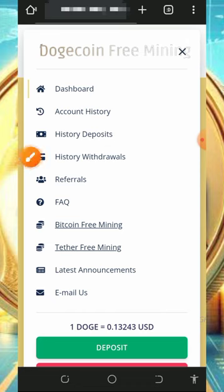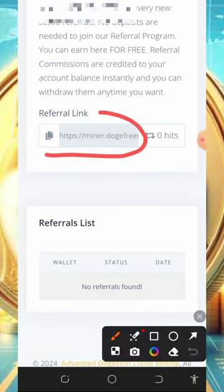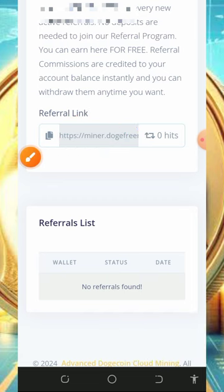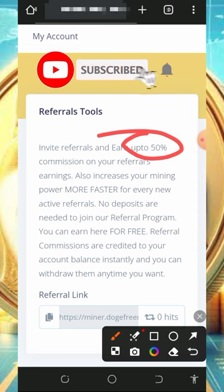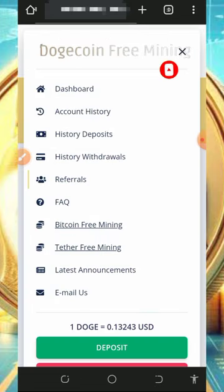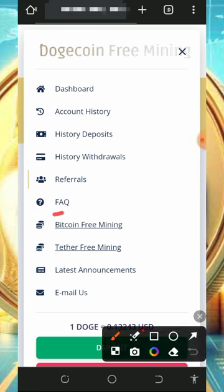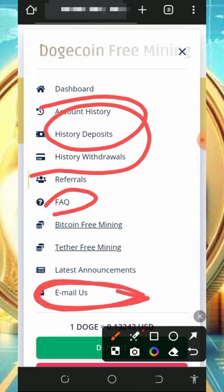You can also earn more by inviting your friends. Tap on the 'Referral' button to get your own personal referral link. Copy it and share it on social media like Facebook, Instagram, TikTok, and so on. You'll earn up to 30% of whatever your referrals claim from this website. You can also check out the FAQ, account history, deposit and withdraw history, and contact support if you have any problems.